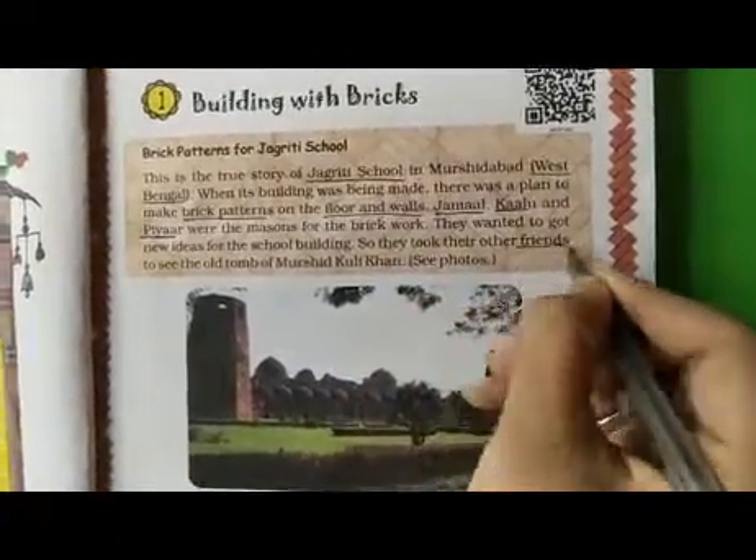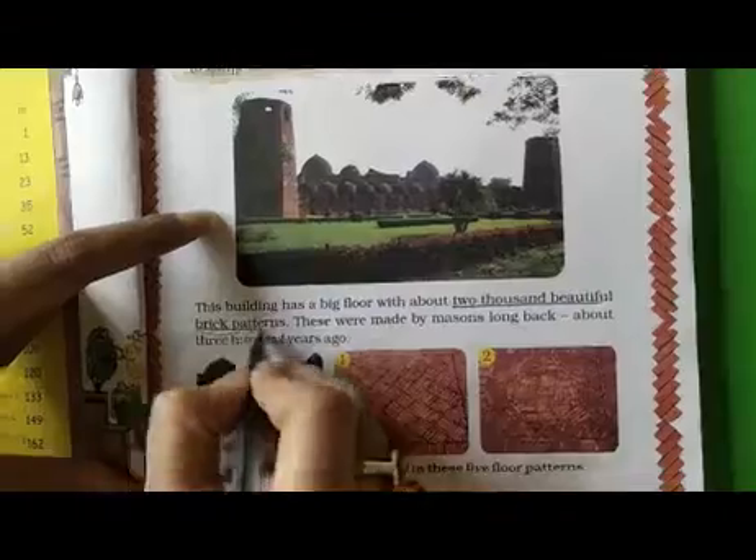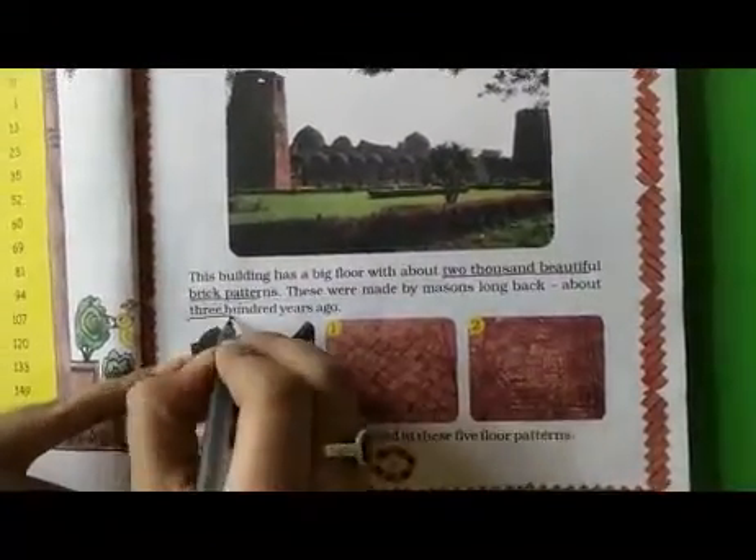They took their other friends to see the old tomb of Murshid Kuli Khan. The image is given of the old tomb of Murshid Kuli Khan. This building has a big floor with about 2000 beautiful brick patterns. These were made by the masons long back, about 300 years ago.